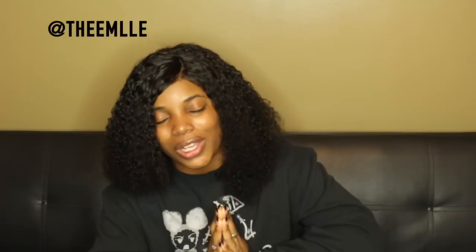Make sure you like, share, subscribe, do all that — and I'm going to see y'all next time.